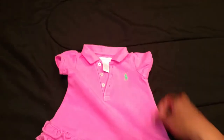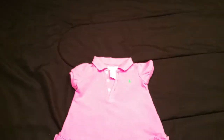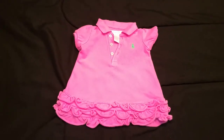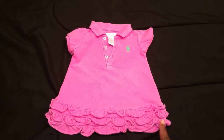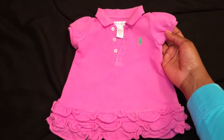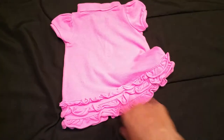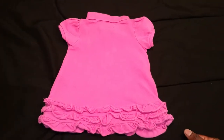Next up I have another hot pink piece. As you may know from other videos, I have two baby girls, so when I find pieces that are alike I'll sometimes pick them both up. In this case I have another hot pink polo dress — this one is really cute because it has ruffle detail around the bottom and the kelly green polo emblem. Hot pink and kelly green together is just so striking to me, and the ruffle detail extends all the way around the back of the dress as well.